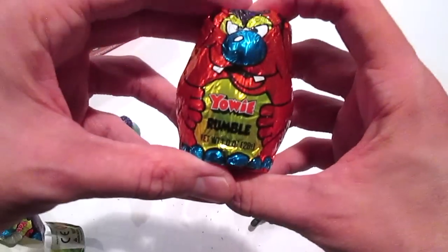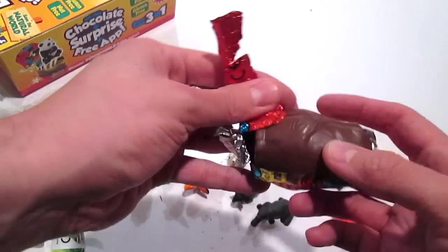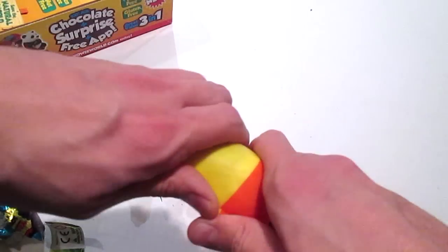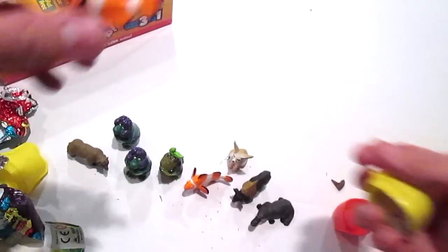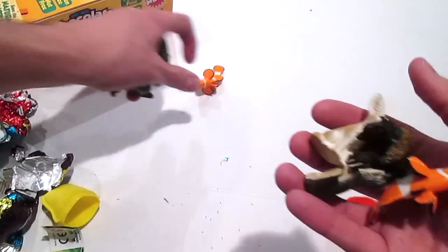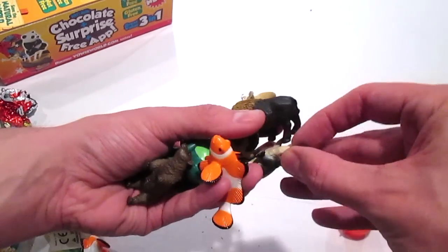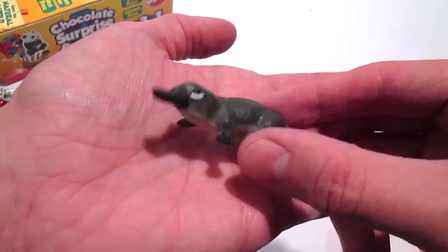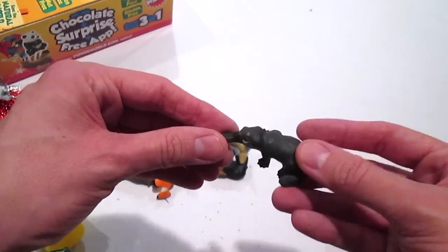Alright, and our last one - Rumble. We got the clownfish again. Guys, oh my gosh, look what all we got - these are so cool! I love these. Now I have to pick a favorite, and I think I'm gonna go with the platypus. What is your favorite? Let me know. Thank you again Yowies, these are awesome. I'll see you guys around - adios amigos, bye!